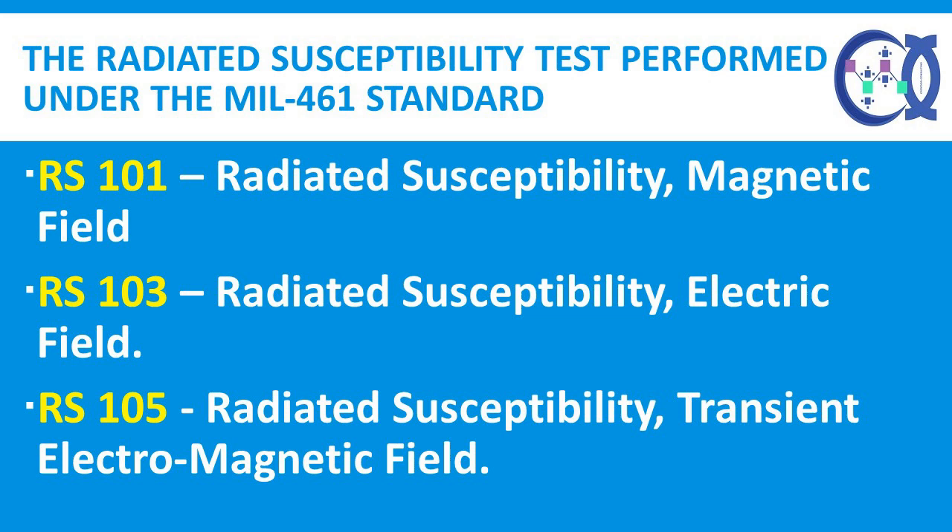Now we discuss the radiated susceptibility tests performed under the MIL-STD-461 standard. First, RS-101: Radiated Susceptibility, Magnetic Field. Then, RS-103: Radiated Susceptibility, Electric Field. Last, RS-105: Radiated Susceptibility, Transient Electromagnetic Field.